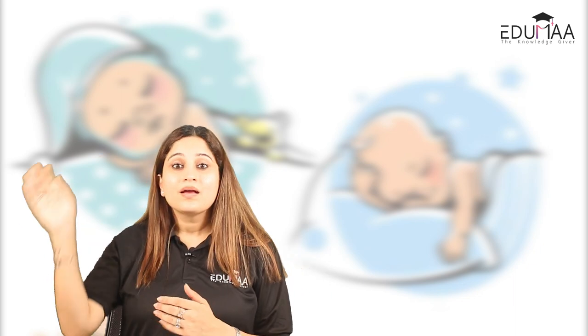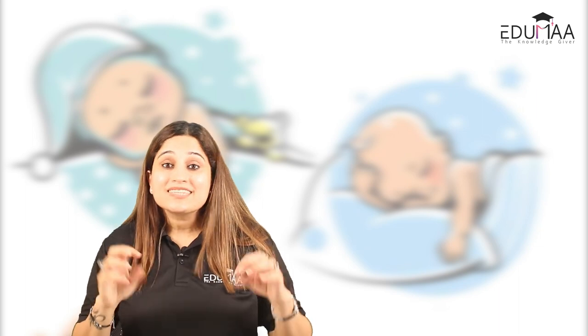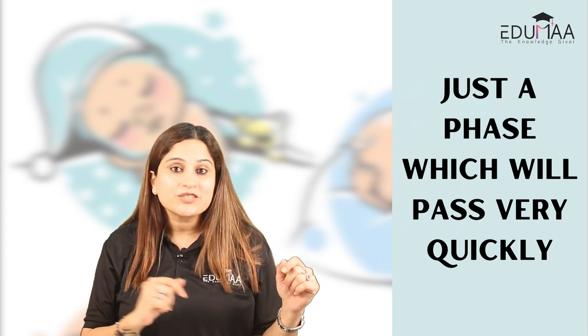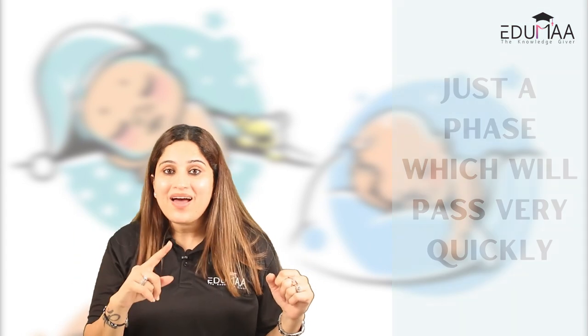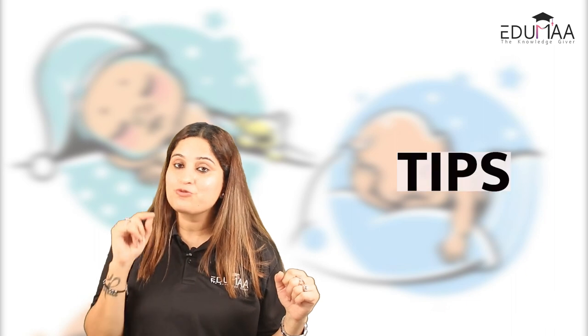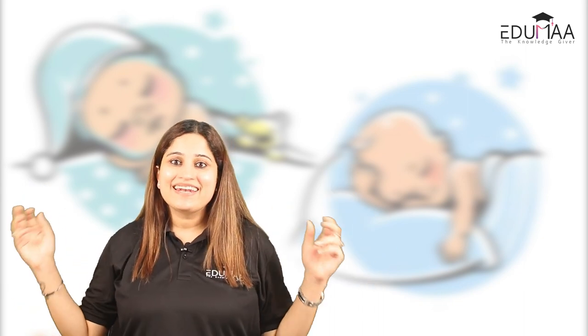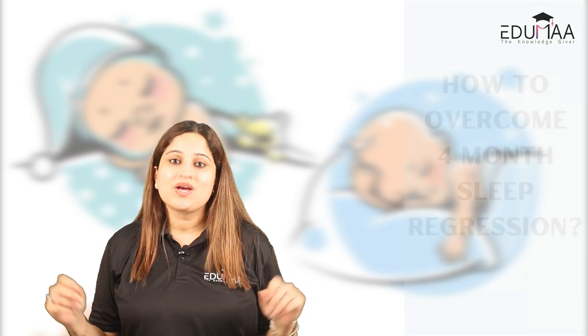This can make us parents feel like we are doing something wrong because our child isn't sleeping properly. But wait — this is not going to last long. This is just a phase that will pass very quickly. Here are a few tips to follow that will help you overcome four months sleep regression properly.